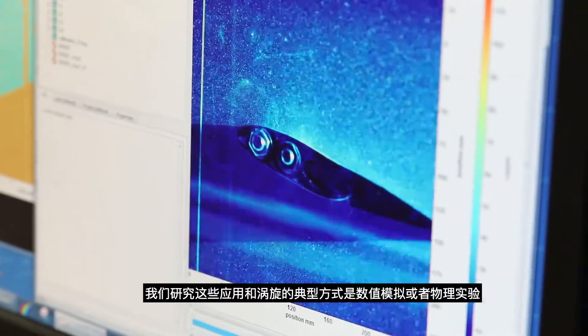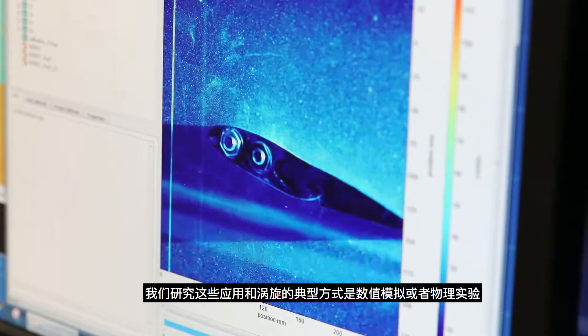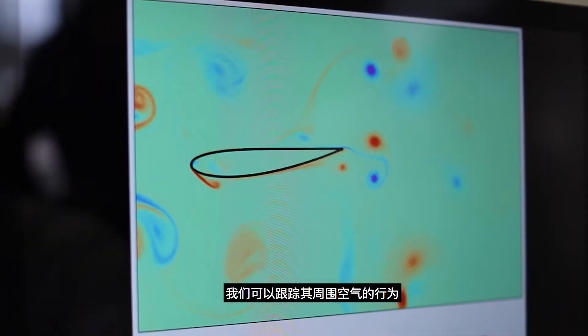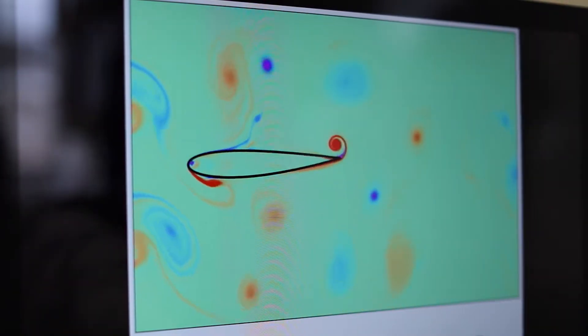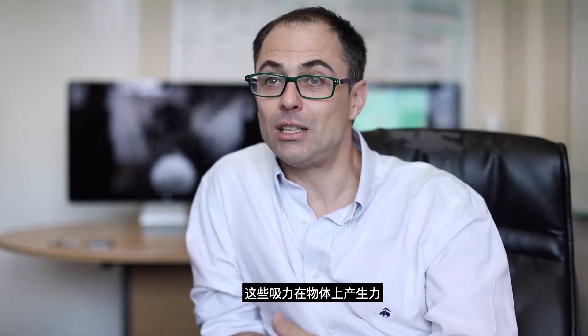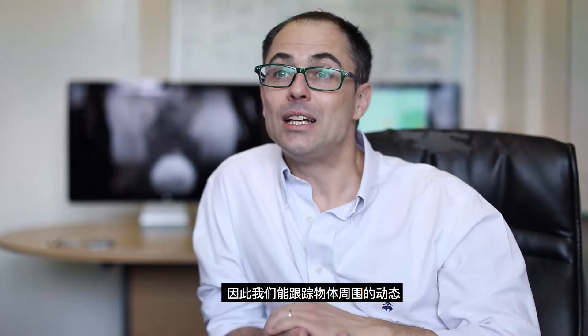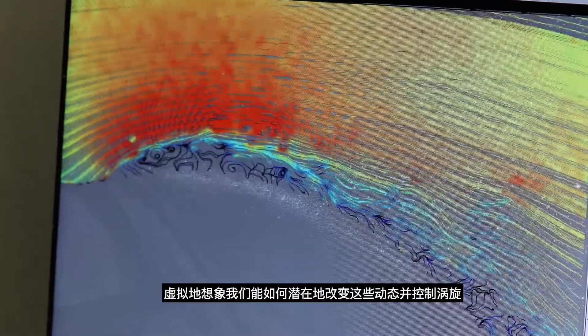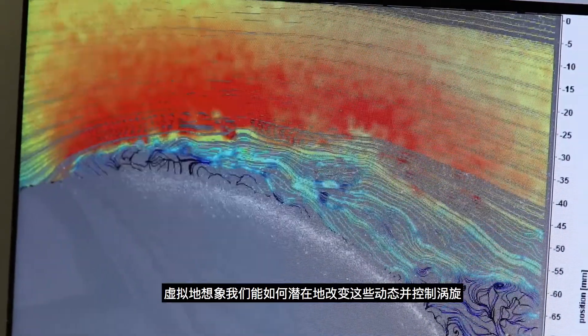The way we study these applications and these vortices is typically either with numerical simulations or with physical experiments. When we do a simulation of the flow around a wing, what we can actually see is tracking the behaviour of the air as it goes closer to the object and starts swirling and rotating. These rotations generate strong suction which produces the forces on the body. We can track the behaviour of the flow and imagine virtually how we could modify and manipulate the vortex.